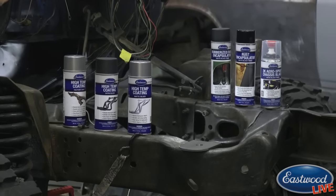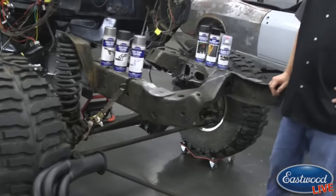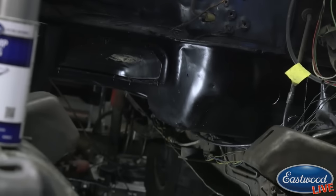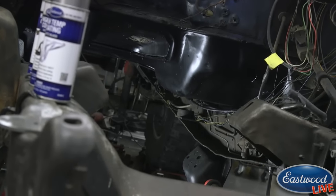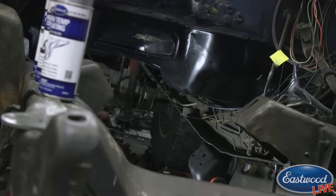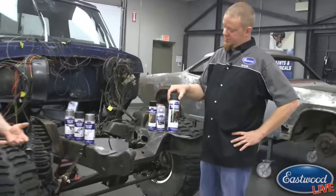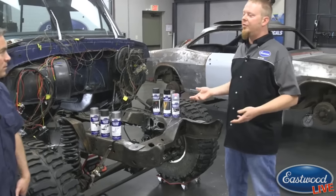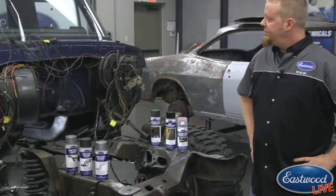The complete underside of the cab has been coated with rubberized rust encapsulator — about two and a half to three cans to cover it fully. The rubberized rust encapsulator combines rust encapsulator with undercoating in one product. You knock off the heavy rust, clean out grease and oil, and this product encapsulates any remaining rust while putting a rubberized undercoating over everything.